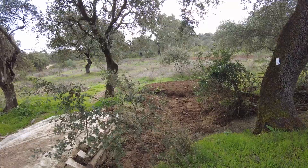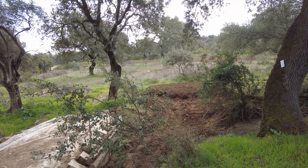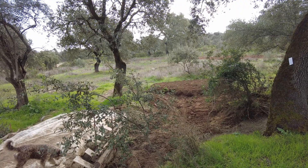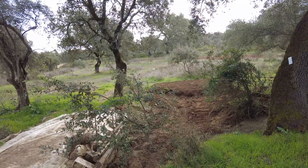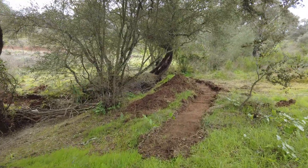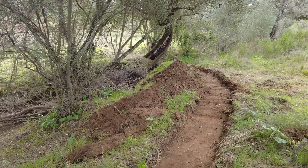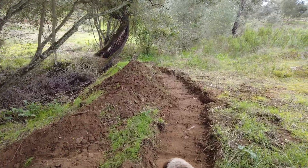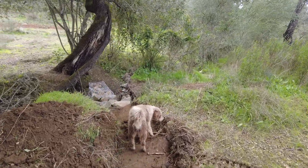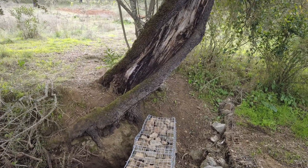I am absolutely amazed at how bad my judgment of level is. I am sure that is now lower on the left than on the right. But sitting in the excavator, I was totally convinced that I was doing fine. Here I have made a spillway, and I am convinced it is going downhill towards me — but until I have checked it, I will not know. I am embarrassed to say how bad I am at judging level. Living on a steep slope area doesn't help.